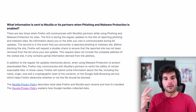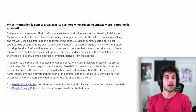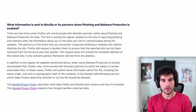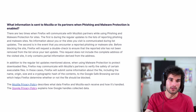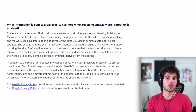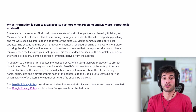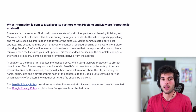Here's what Mozilla officially says: there are two times when Firefox will communicate with Mozilla's partners while using phishing and malware protection. The first is during regular updates to the list of reported phishing and malware sites — no information about you or the sites you visit is communicated during list updates. The second is in the event that you encounter a reported phishing or malware site. Before blocking the site, Firefox will request a double-check to ensure the reported site has not been removed from the list since your last update, and this request only contains partial information derived from the address.